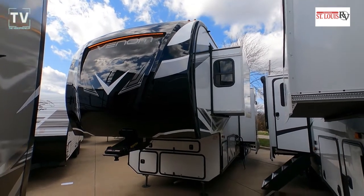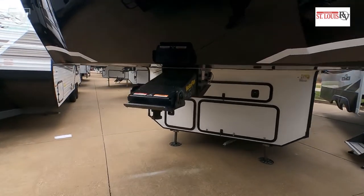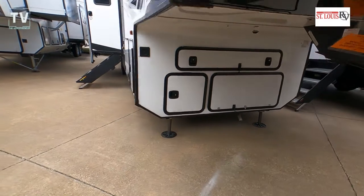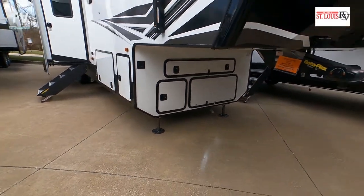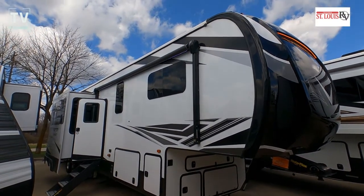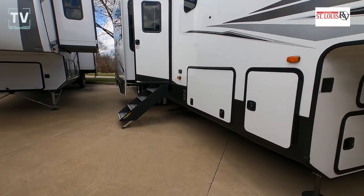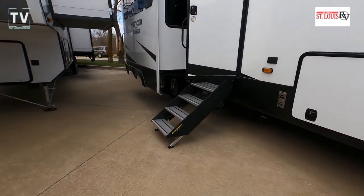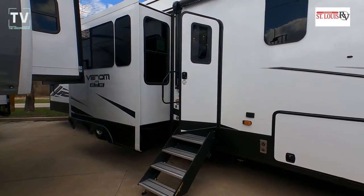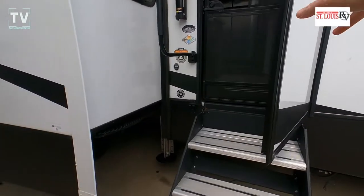Hey, it's Tom Gallaher, the Videopreneur, and we're looking at a 2022 KZ Venom 4013 TK, offered by St. Louis RV in O'Fallon, Missouri — link below for new, used, service, and parts. Internet price on this is $29,995, and wow, this thing is loaded: sleeps five, three slides, gross weight of 19,000 pounds, hitch of 3,160, cargo of 4,070, length is 43'6".